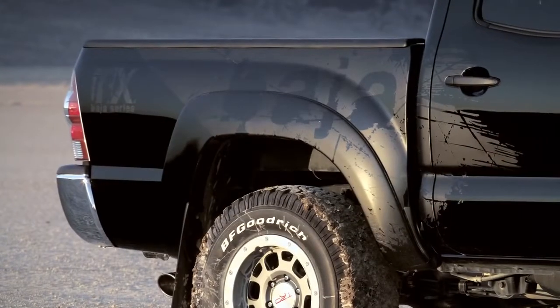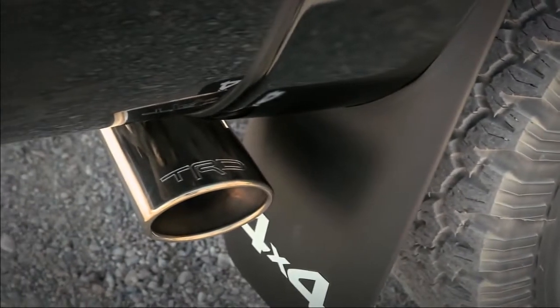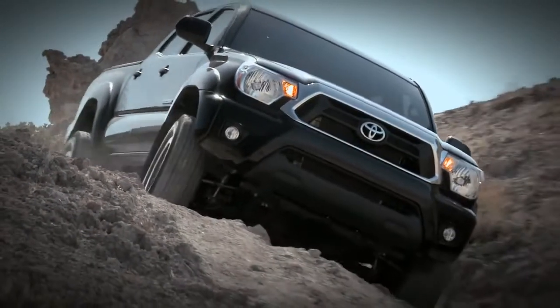Additionally, bold Baja graphics and the TRD etched exhaust tip help ID this as one of the extreme trail-capable Tacomas.